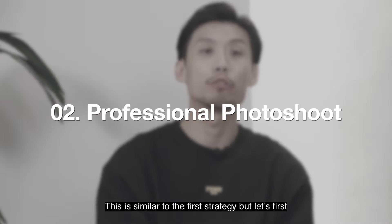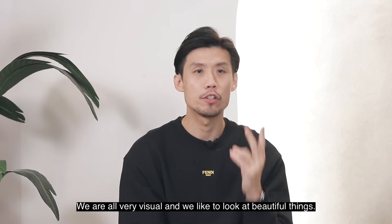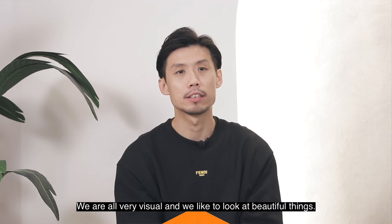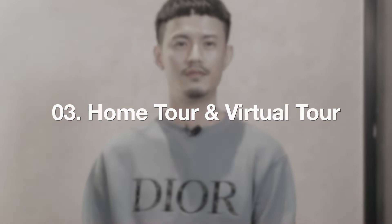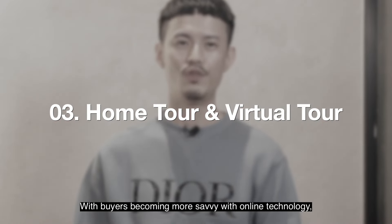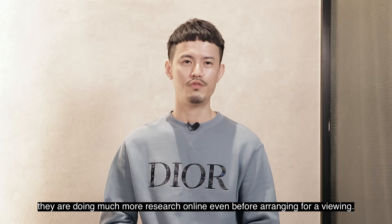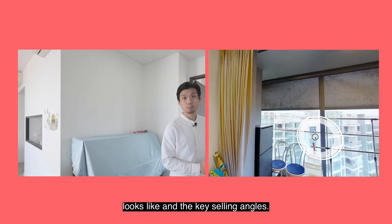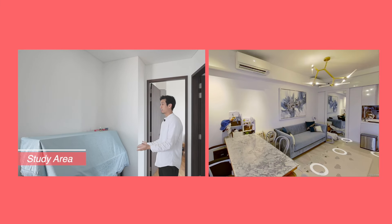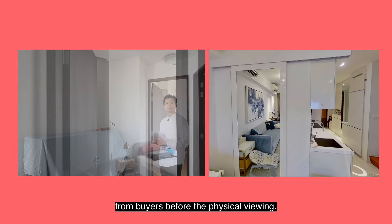This is similar to the first strategy but let's first place ourselves in the shoes of the buyers. We are all very visual and we like to look at beautiful things. A well lit and nice angled photograph is able to attract more potential buyers. With buyers becoming more savvy with online technology, they are doing much more research online even before arranging for a viewing. Home tour and virtual tour gives them an idea of how the house looks like under key selling angles. Through virtual tour, we have even managed to receive offers from buyers before the physical viewing.